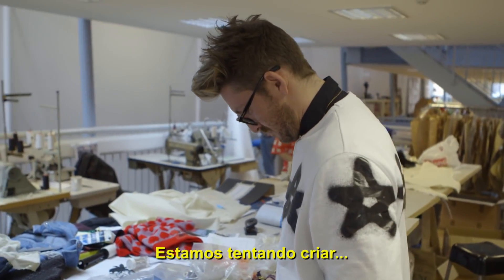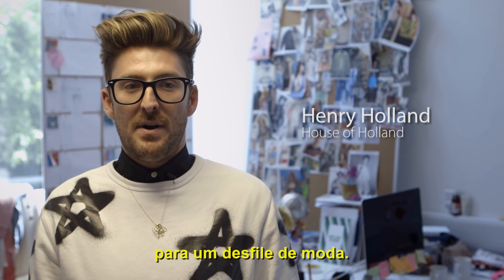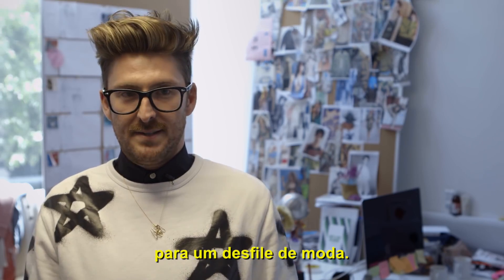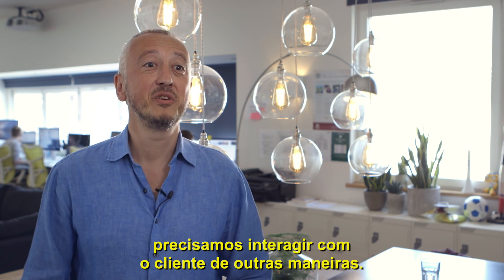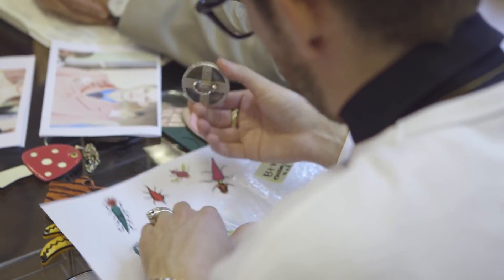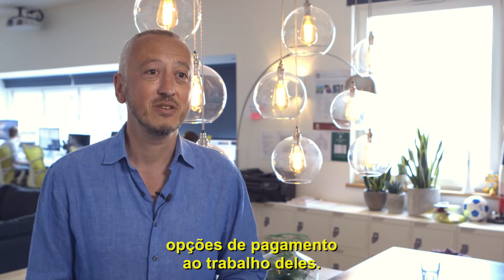What we're trying to do here is create a consumer experience as part of a catwalk presentation showcase. Innovation is all about creativity, and therefore in our world of trying to create and design new payment capabilities, we need to find new ways that we can reach out to consumers. In short, that means we need to design new payment capabilities, so we need to find fashion designers and incorporate payments into what they're up to.